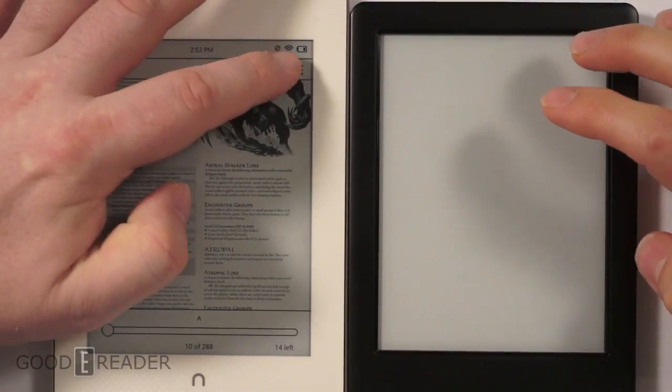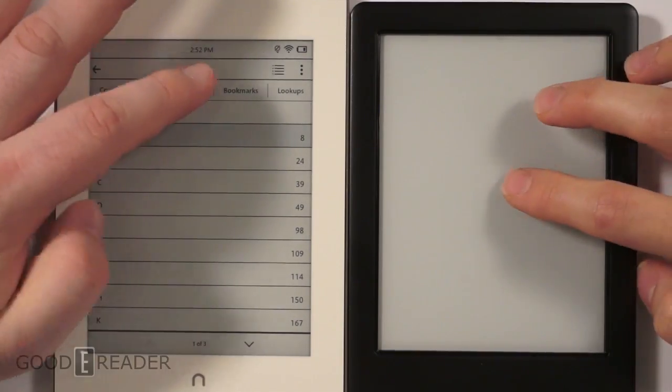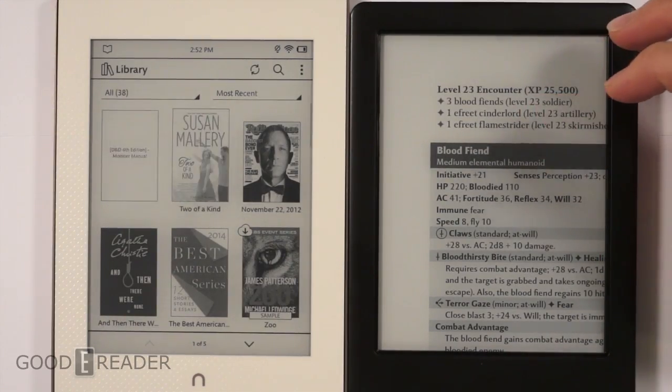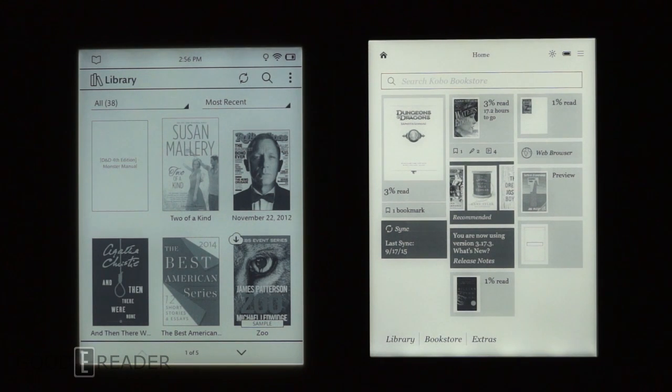Both devices have features for adding bookmarks and jumping to various pages, and you can look at highlights and lookups — not the kind of stuff you'd use daily. Now we're in complete darkness with the e-readers' illumination settings maxed out. Unlike a smartphone or tablet where light emits from behind the screen, the LED lights on the Kobo are on the bottom and project light upwards, while on the Nook they're at the top and project light downwards.